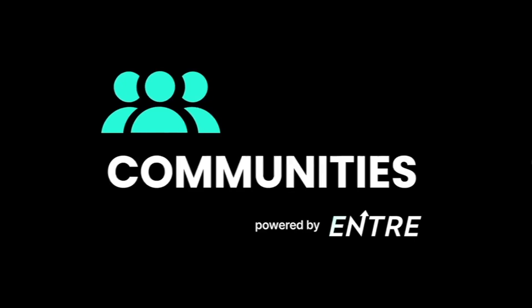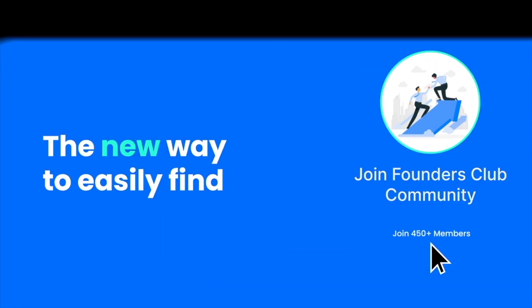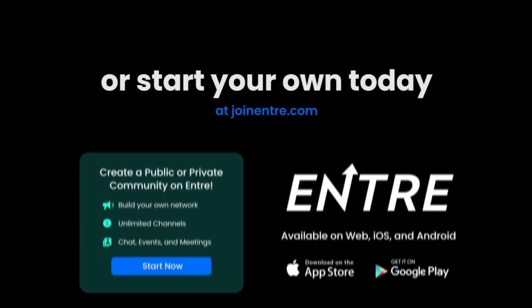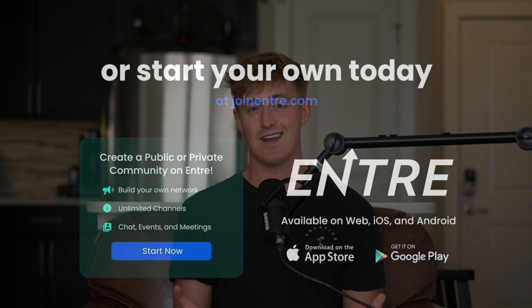And as always guys, make sure you like and subscribe so that you never miss out on another video where we update you on all the newest things happening in tech, crypto, web3, and so much more. And make sure to join Entra — we are the new professional network and we just released a brand new communities feature allowing you to join and create communities focused on the things that you like. I'm Brody from Entra, the new professional network, and I'll catch you guys in the next video.